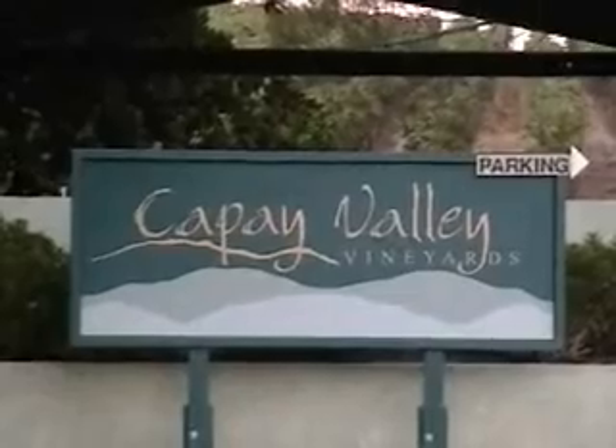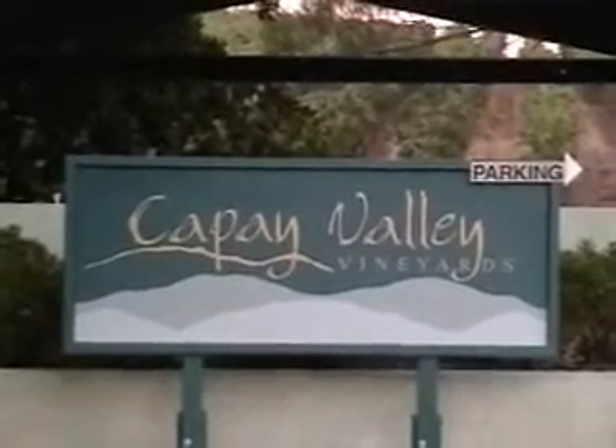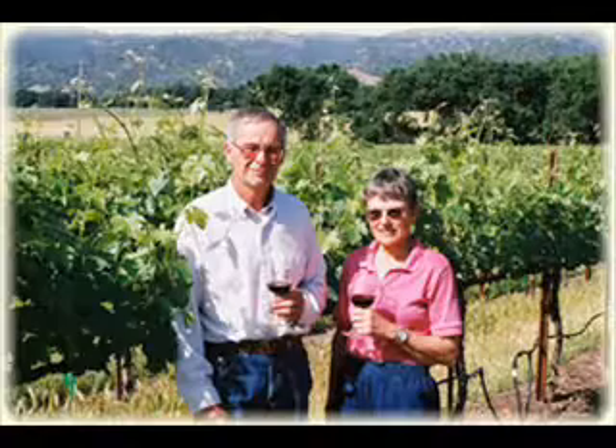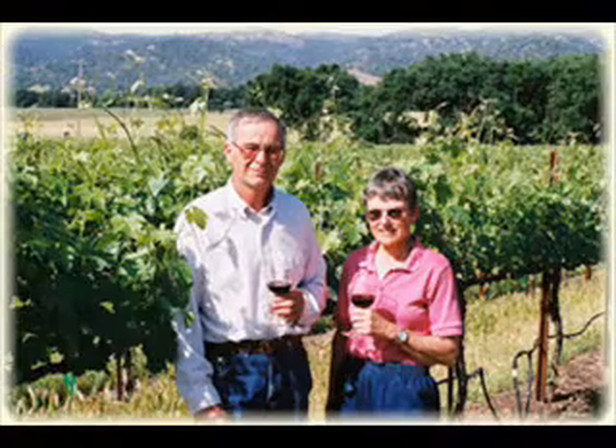One of the things I love best about living in the Cape Valley is my great neighbors, all of them small farmers with a vision and a passion for their farms. Today I want to introduce you to my dear friends Tom and Pam, owners of Cape Valley Vineyards.